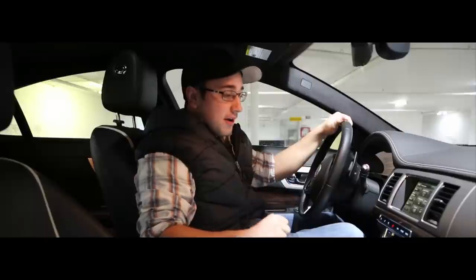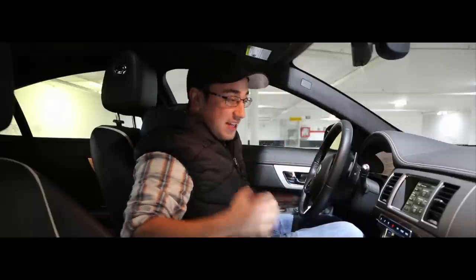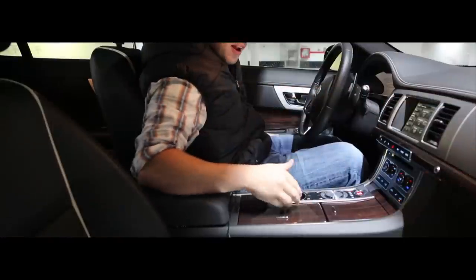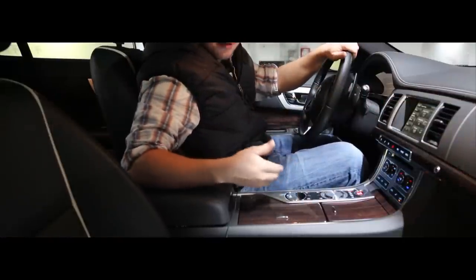Sitting here in the cockpit, I'm surrounded by nice materials. These seats are fantastically comfortable. This dash has that nice soft-touch leather to it and this wood paneling really adds to the luxury atmosphere of the car.